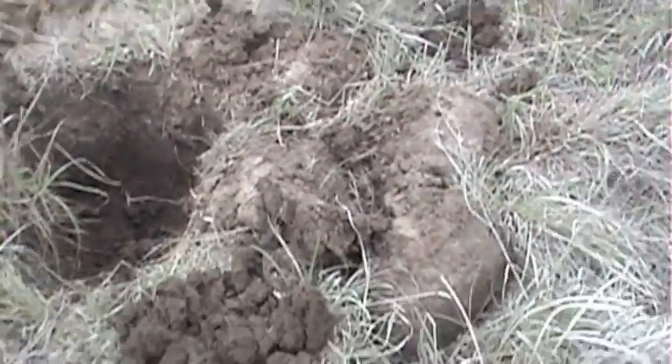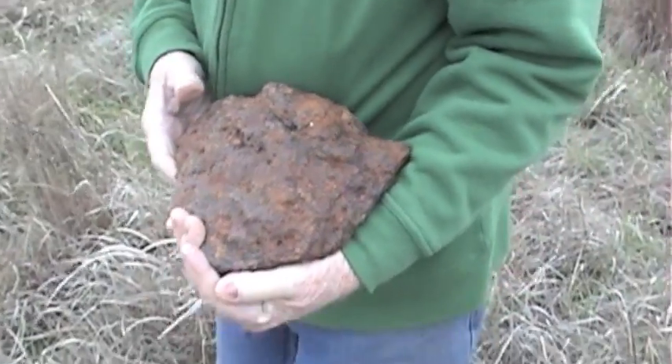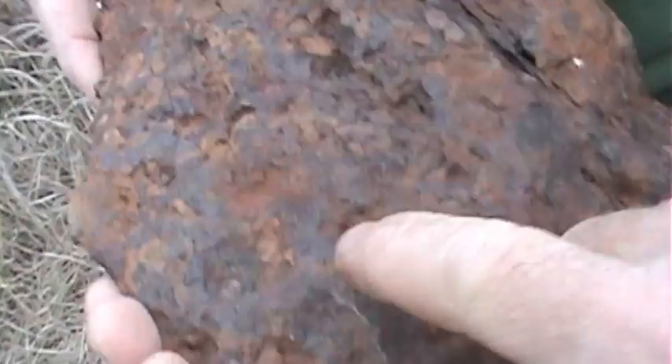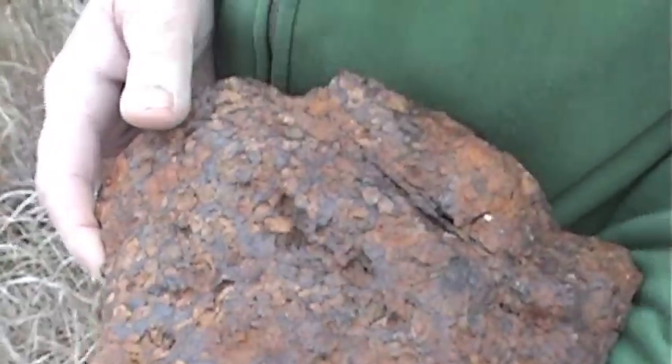Here we are again in the Brenham meteorite field, and we just found this nice meteorite here. How much is that, White Paul? 16 pounds. About 16 pounds, and it looks like it's a pallasite. You can see the stone and the metal phases in there.